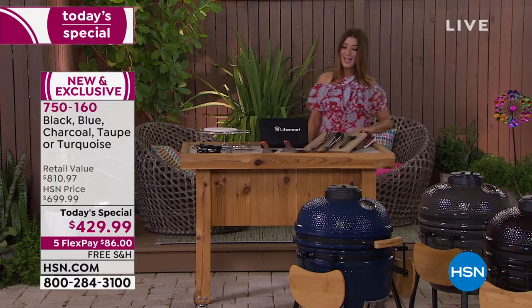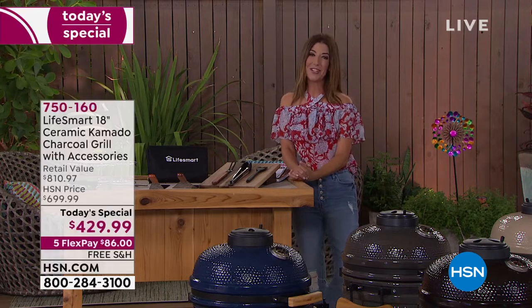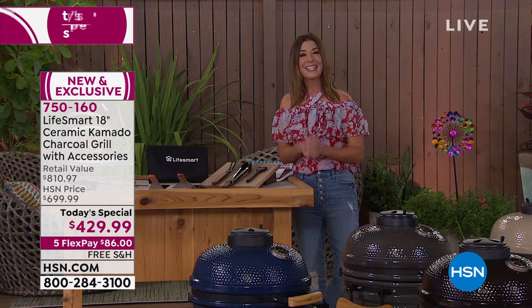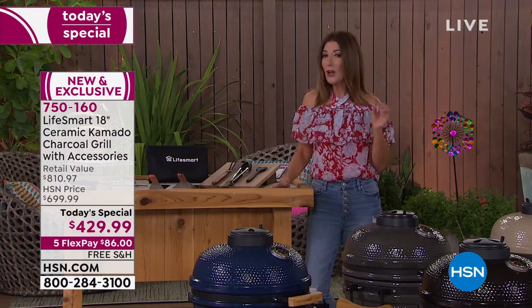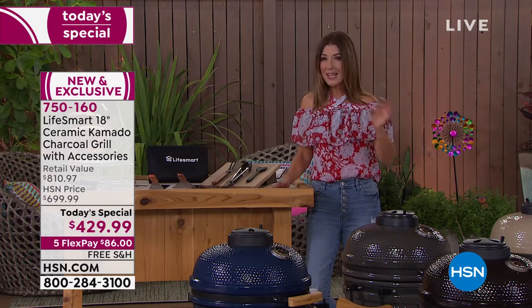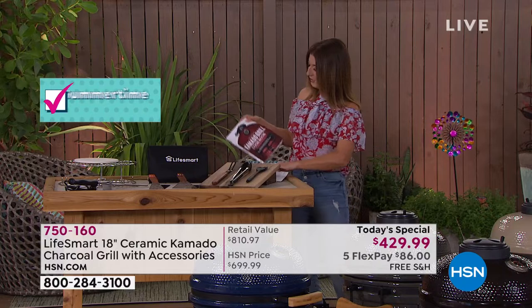If you were to purchase all the extras separately, they'd add up to $72. But what you're looking at tonight is a grill worth $749 — and you're getting it with free shipping and handling and five flex pay as we launch our biggest home sale event of the year. That's five interest-free monthly payments, saving you 50% off the retail price. Free shipping and handling saves you another $65.